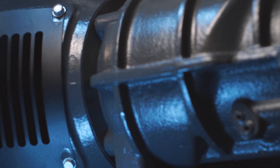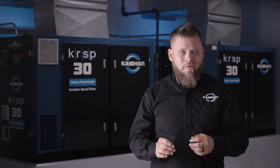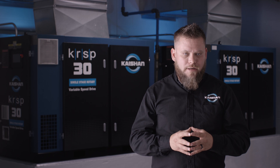For example, Kaishon compressors have guards, shields, and enclosures for all rotating components. We also have current transformers that monitor incoming power and link to shutoff mechanisms to prevent on-the-job accidents, whereas some competitive products only meet the minimum regulated requirements.